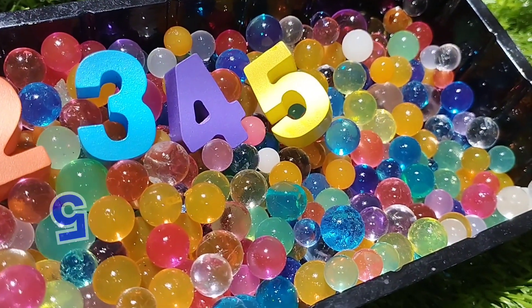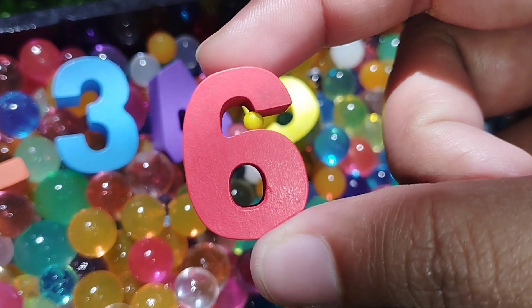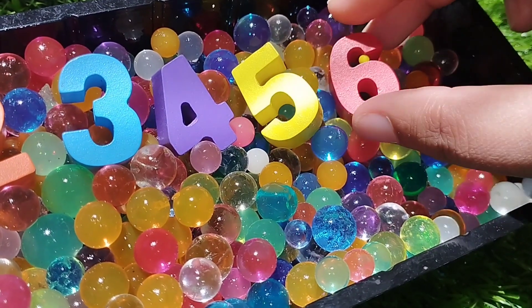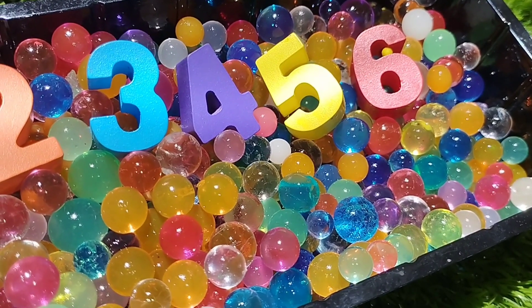The next number is number six. Number six. The next number is number seven.